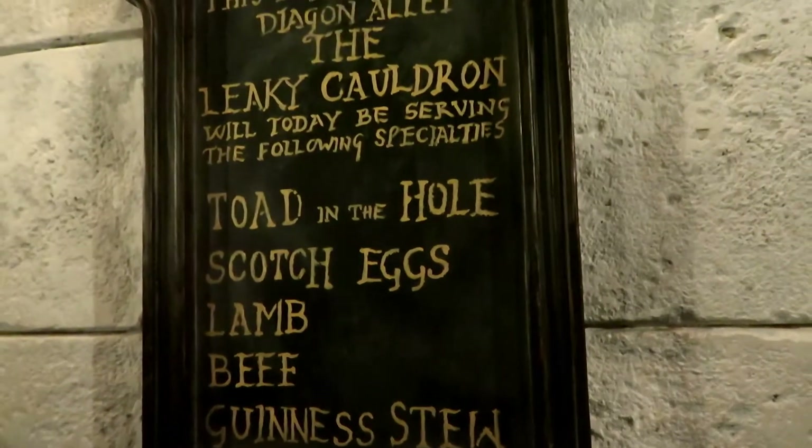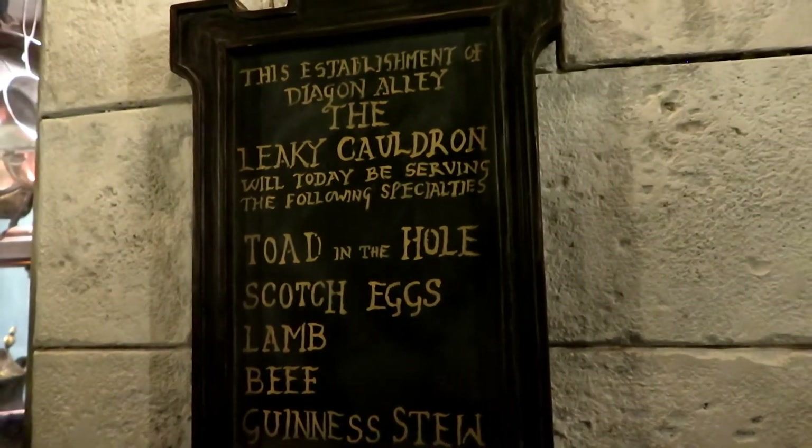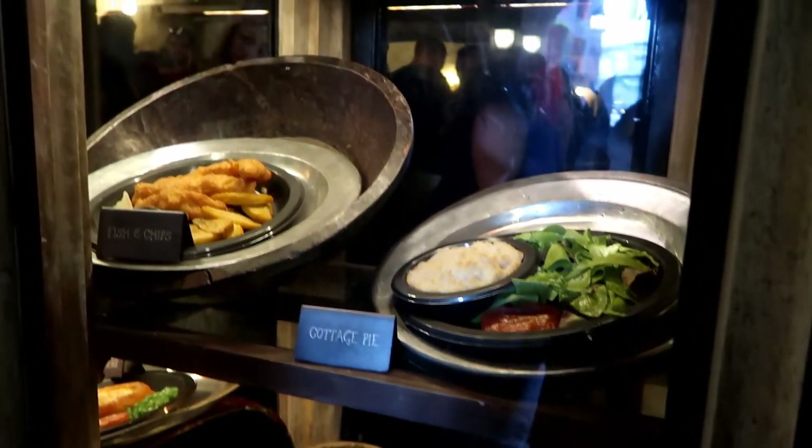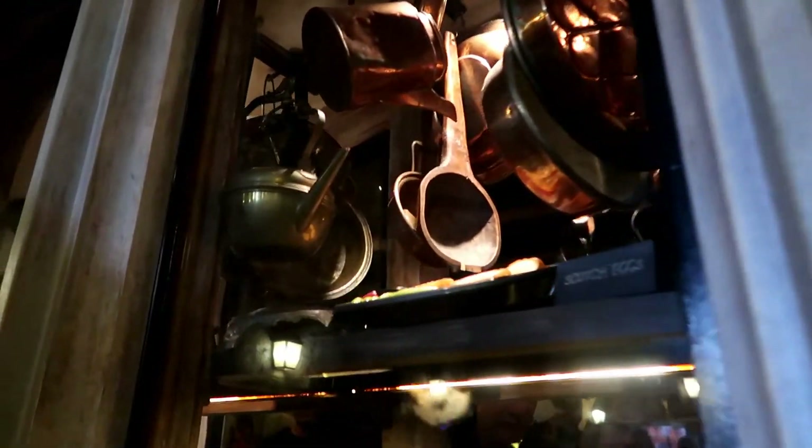It's been such a long day of shopping. I think it's time we took a break and had some lunch. The Leaky Cauldron has a lot of good options — I think this is the place we should stop at.